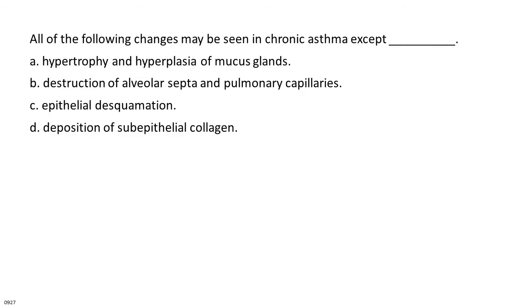All of the following changes may be seen in chronic asthma except: A. Hypertrophy and hyperplasia of mucous glands. B. Destruction of alveolar septa and pulmonary capillaries. C. Epithelial desquamation. D. Deposition of sub-epithelial collagen.